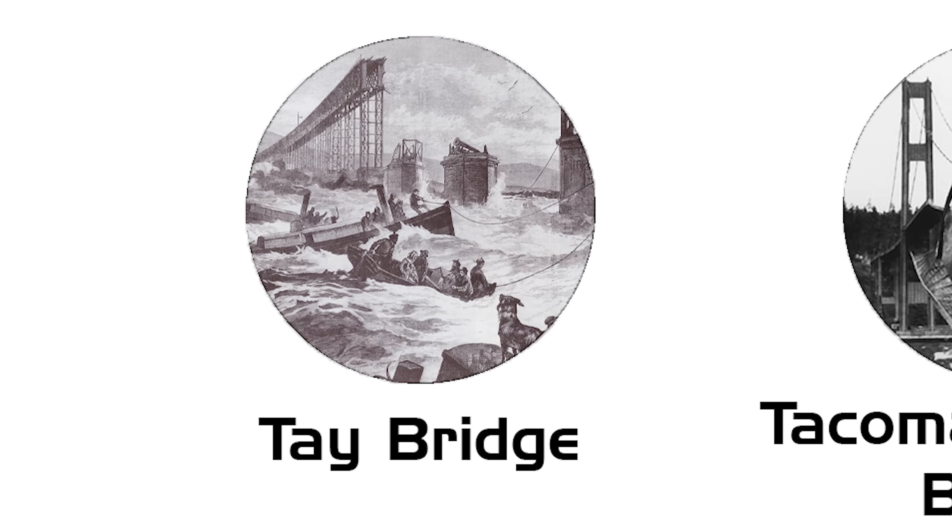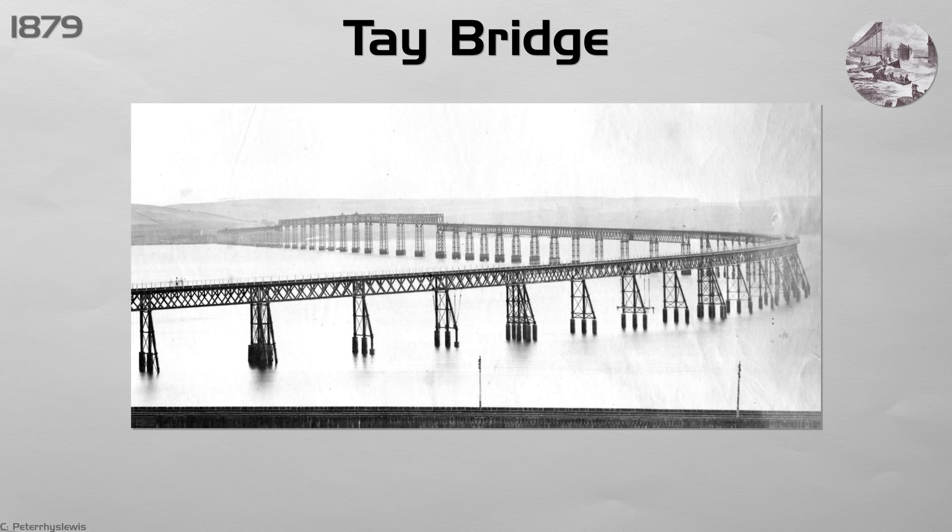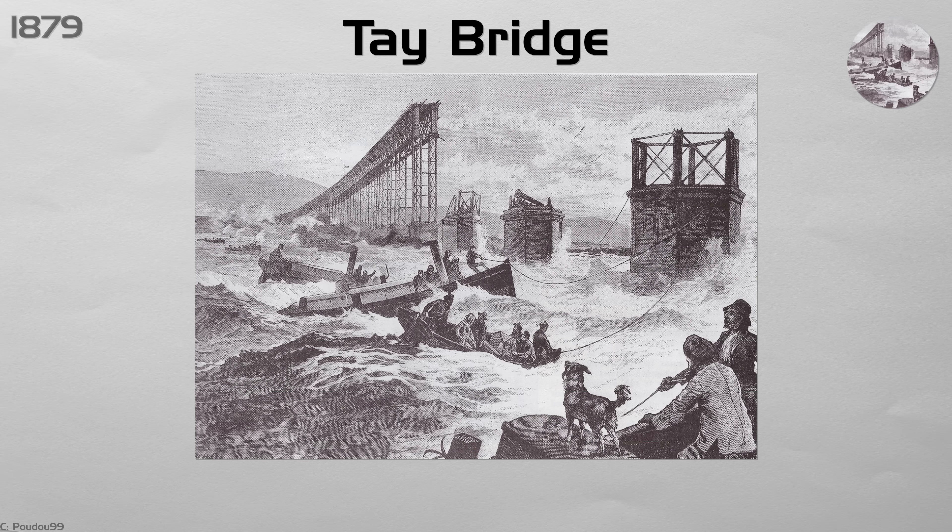Tay Bridge. On the 28th of December, a passenger train was crossing Scotland's Tay River when hurricane-force winds struck the new iron bridge. The supports were too weak, and some parts cracked easily, causing the middle section to collapse. The train, engine, and 75 people fell into the icy water below.